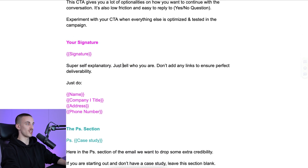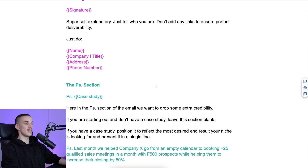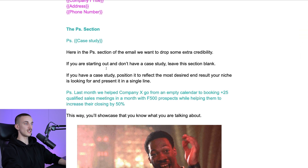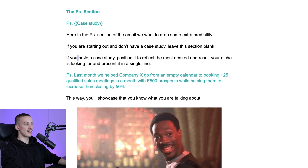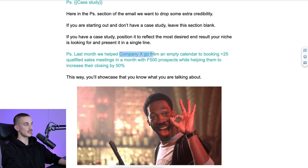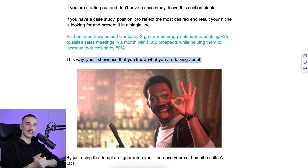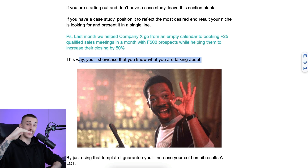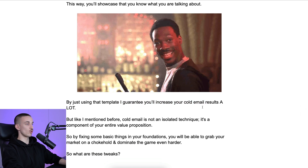For your signature, just tell who you are. Don't add any links to ensure perfect deliverability. Just include name, company name, title, address, and phone number. Address and phone number make you more credible, so add them for a small improvement in results. The PS section is the last thing they see on the email. Here we drop extra credibility. If you're just starting out and don't have a case study, leave it blank. If you have one, position it to reflect the most desired end result your niche is looking for and present it in a single line. For example: 'PS: Last month, we helped Company X go from an empty calendar to booking over 25 qualified sales meetings in a month with Fortune 500 prospects while helping them increase their closing rate by 50%.' That's the last nail in the coffin — it's a perfect email.